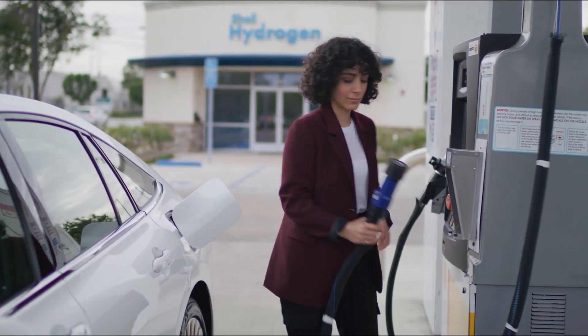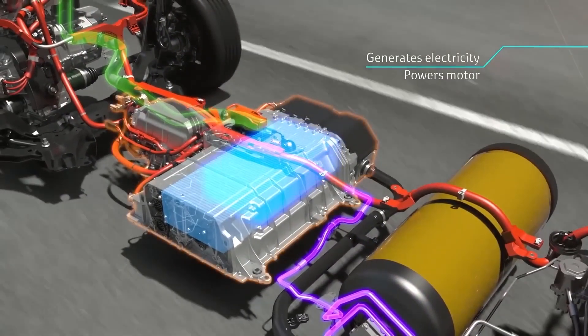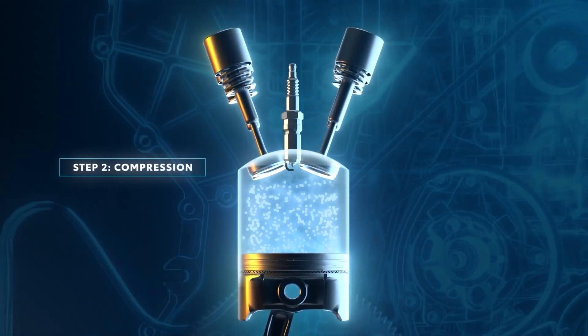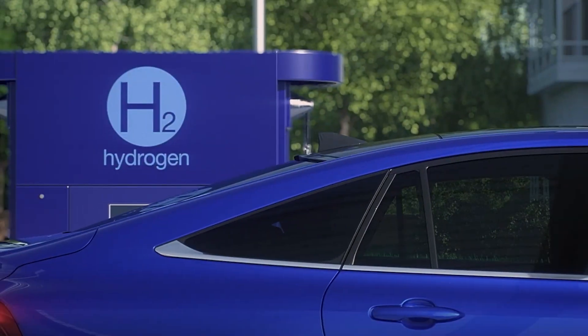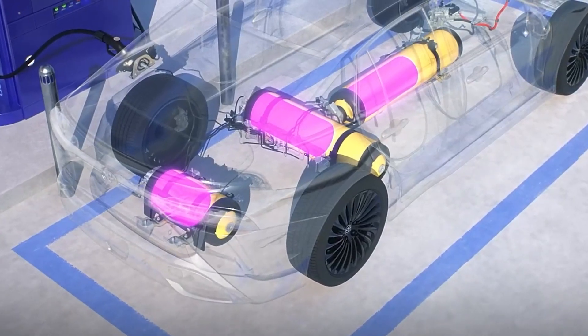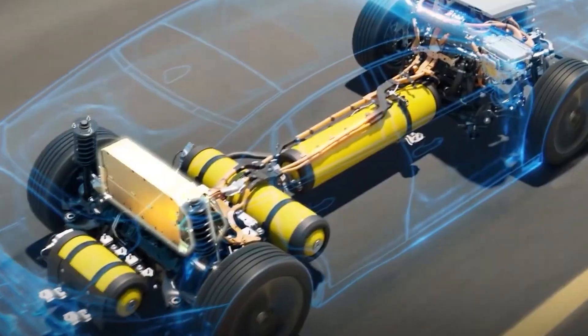When it comes to powering the vehicle, the process aligns with hydrogen combustion engines. The separated hydrogen is directed to the engine where it combusts, akin to compressed natural gas. The engine's operation resembles that of CNG-powered engines, necessitating adjustments to fuel injectors and reinforcing components like cylinder heads, pistons, and valves due to hydrogen's combustibility.